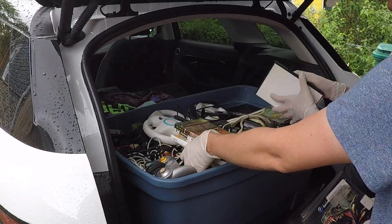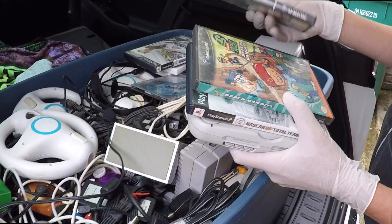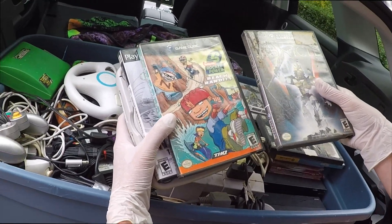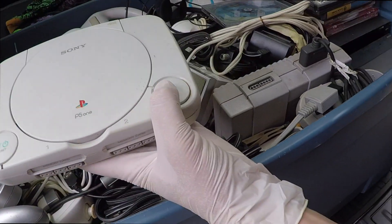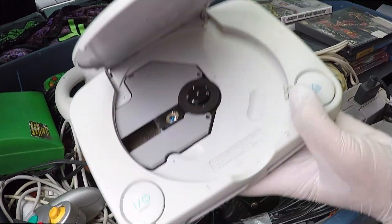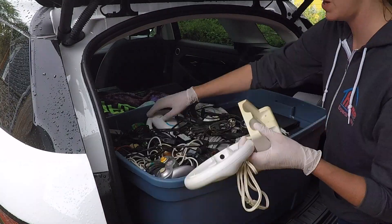One cool thing about this lot was that it comes with a lot of games, though a lot of them were in the wrong cases, and most didn't have any cases at all. The fact is that the software alone made this purchase well worth it. There was some cool stuff right on top, like this late model PS1, the Super NES, and all kinds of controllers and accessories.